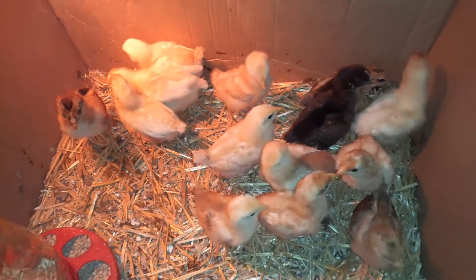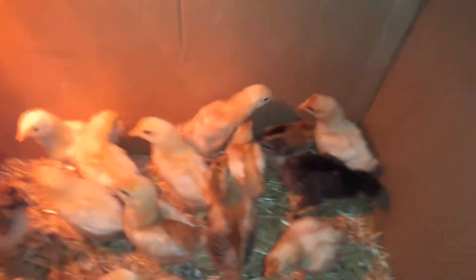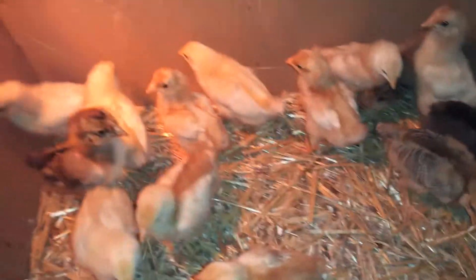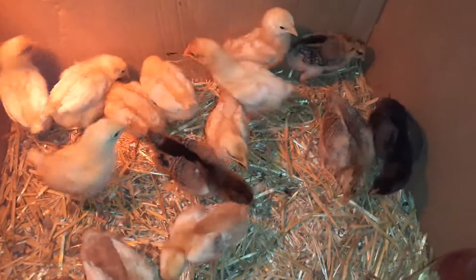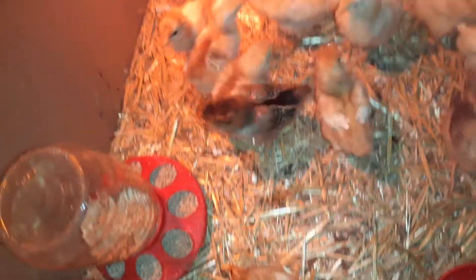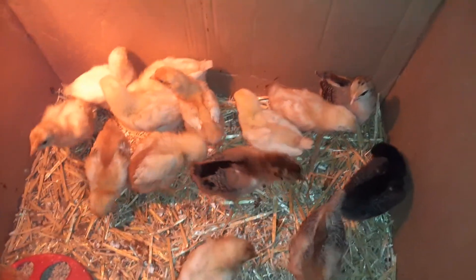The chicks are about a week and a half old now — look how much they've grown, they're like little dinosaurs. They're bossy, they're hungry, they're thirsty, and they like to fly.